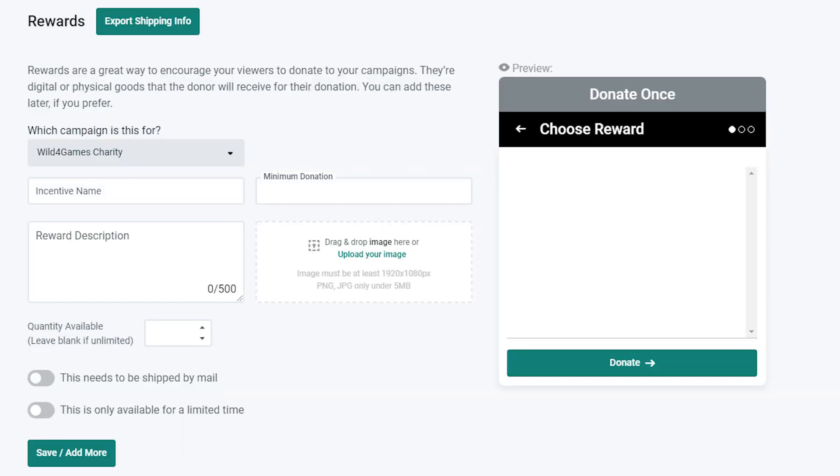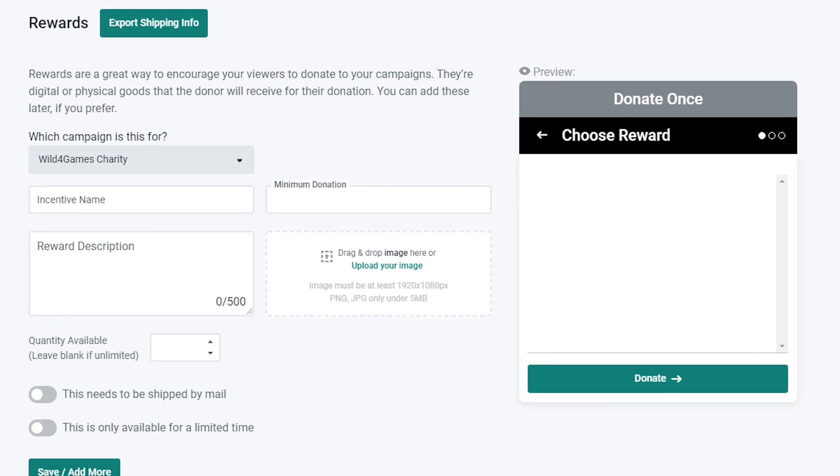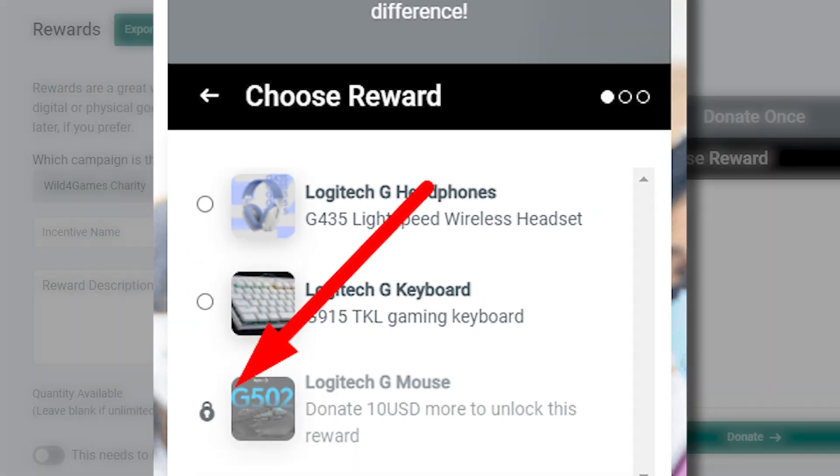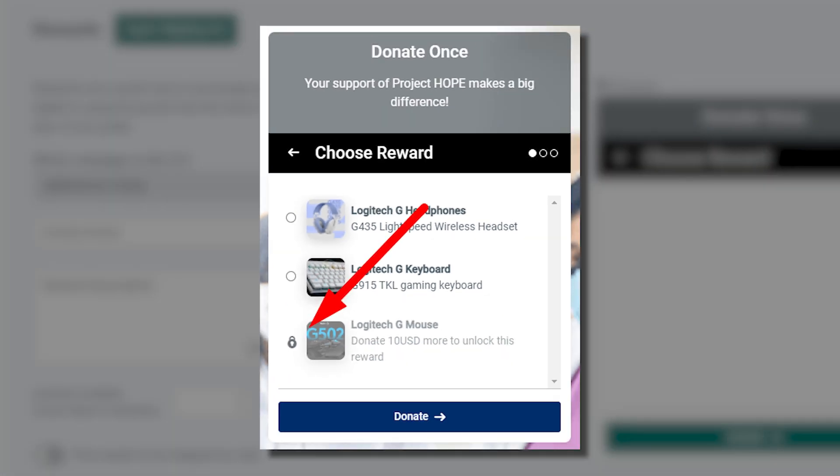Now let's say you want your rewards to be at a certain threshold — let's say $20. You can set the minimum amount in this field right here. Once you do, any donor that donates an amount lower than that will see a locked version. For example, if they donate $10, a message will appear that says 'donate $10 more to unlock this reward.'